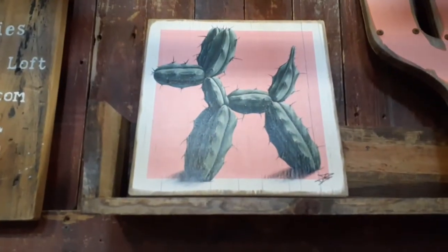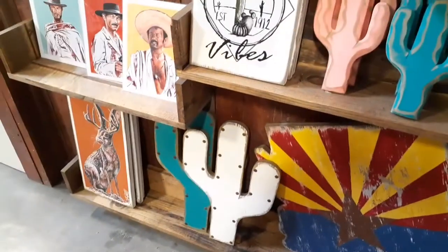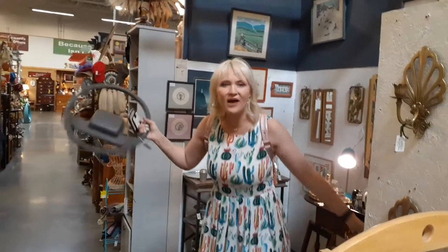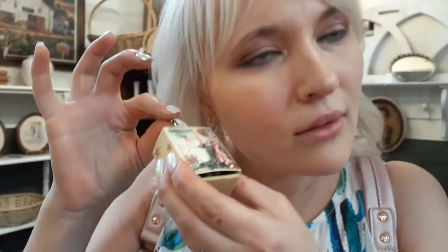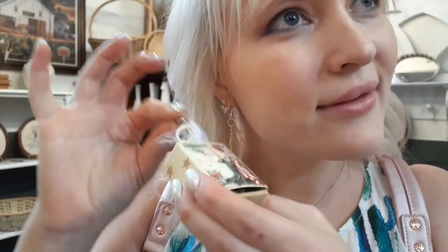Got a hot air balloon, cactus, ice cream cone, a banana, and also a balloon animal - oh that was cool. And they have these other colors of cactuses too. That's so cute.